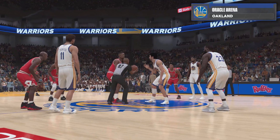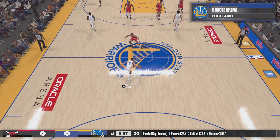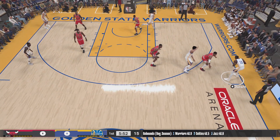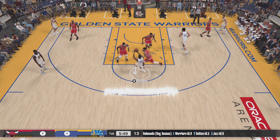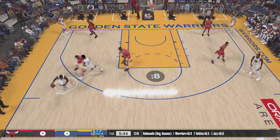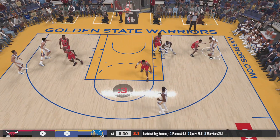The NBA on 2K Sports. Kevin Harlan here with Greg Anthony and Clark Kellogg. Our sideline reporter is David Aldridge. It's the Chicago Bulls facing the Golden State Warriors. A look at the Bulls' starting lineup: they've got Pippen, B.J. Armstrong out there with Michael Jordan, then there's Grant, and it's Cartwright in at the five.